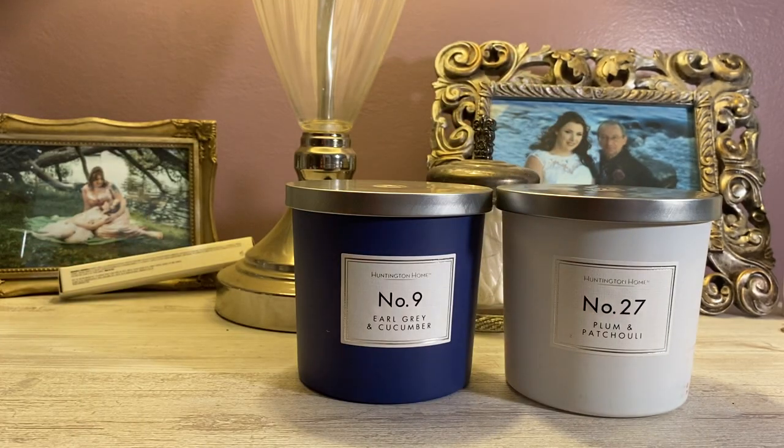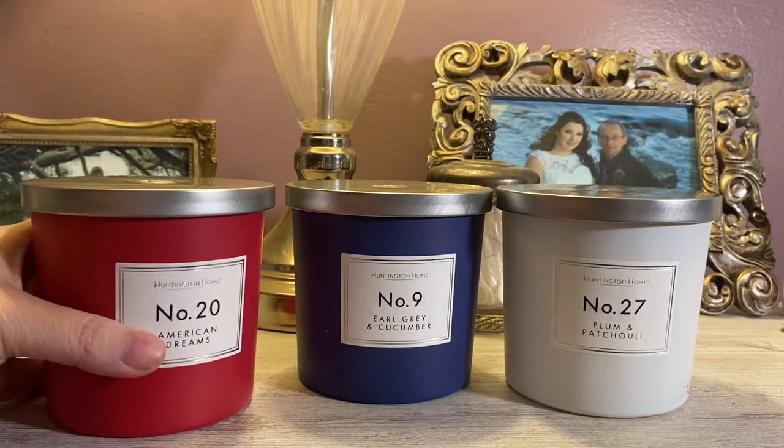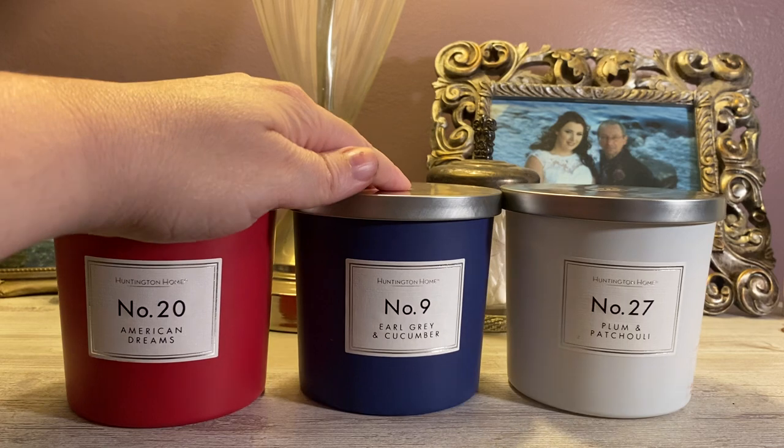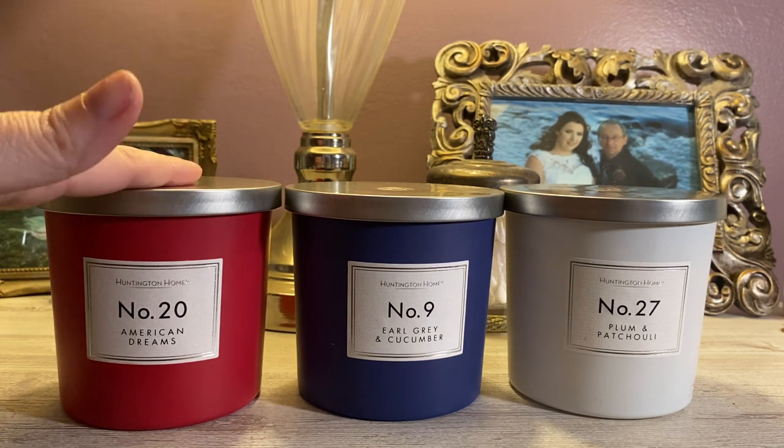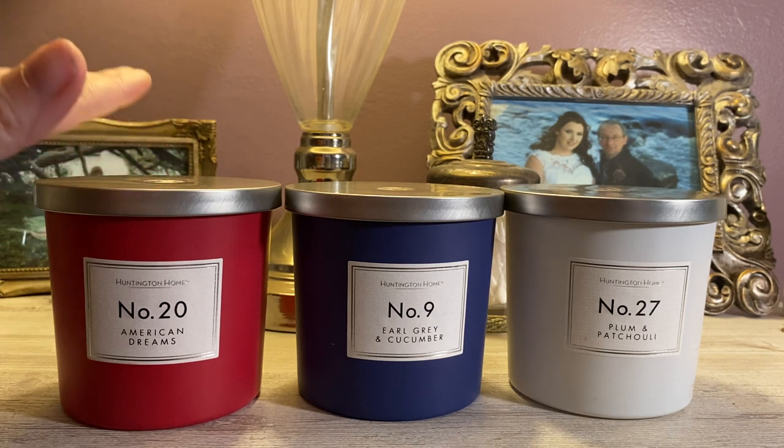When I smell American Dreams I get caramel apple 100% of the way. It is not an even balance — I feel like you're getting about 40% apple and 60% caramel. The caramel is very, very strong and predominant, but it is like a higher-end, bougie caramel — a gourmet caramel. It's not like grabbing a jar of Smucker's caramel from the grocery store. It is definitely a gourmet caramel with a crisp, fresh apple undertone to it.